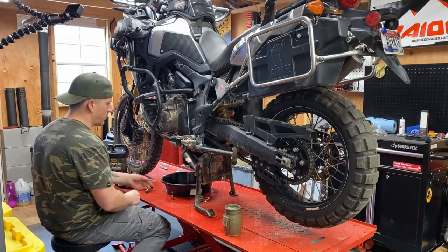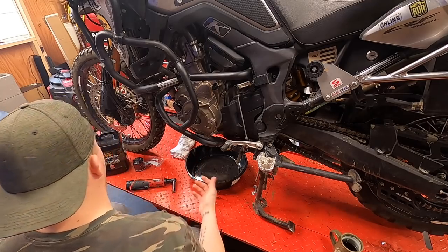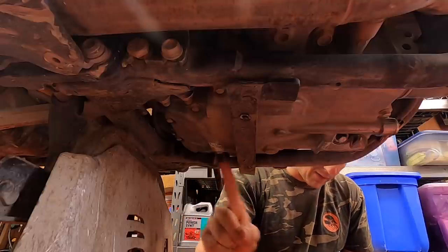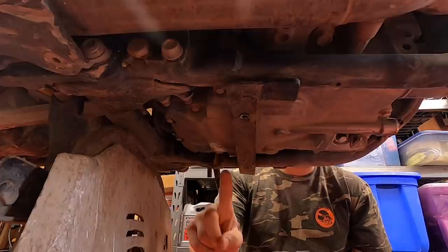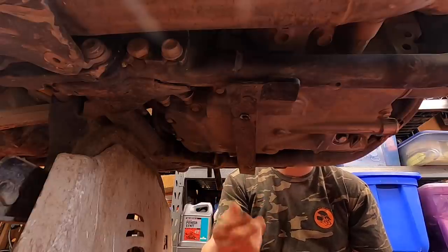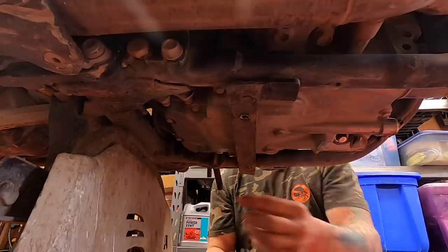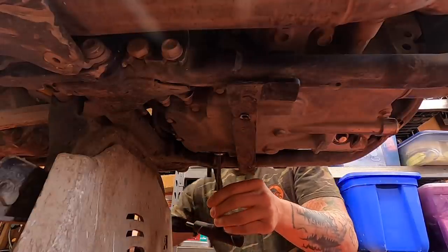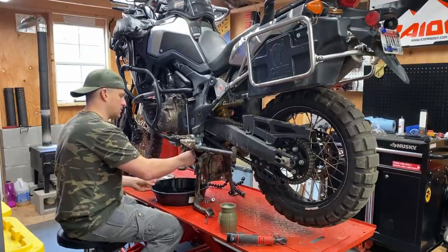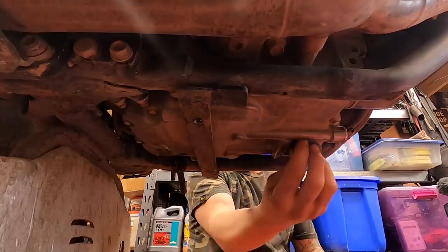I've already warmed the motorcycle up — let it idle for about 15 minutes to get everything nice and hot. The Honda has two oil plugs: a front oil plug and a rear oil plug. I've replaced the rear oil plug with a magnetic one, since it's closest to the transmission, to help capture metal wear debris. The more you can get it out of the engine, the better. I'll start with the bike on the center stand, then tip it to the side stand once mostly drained.